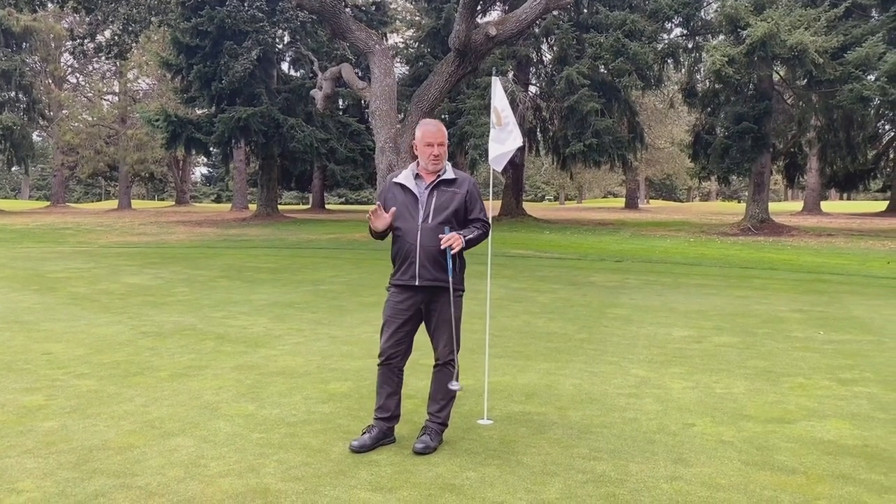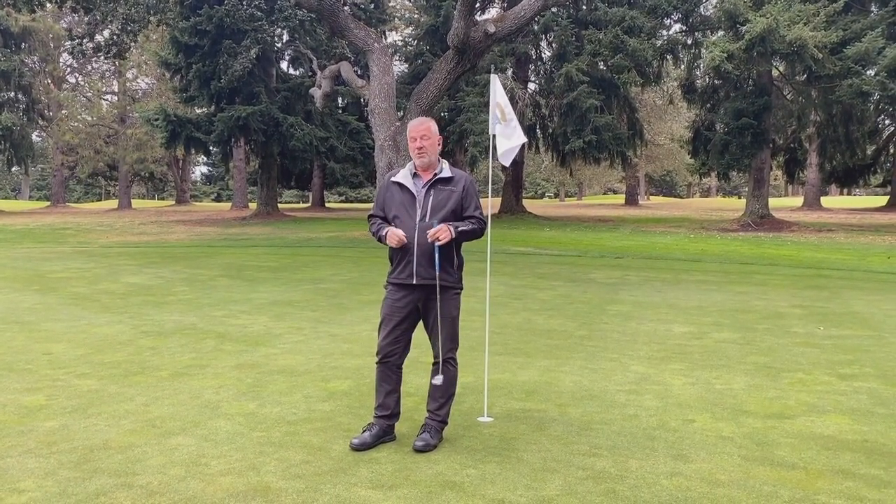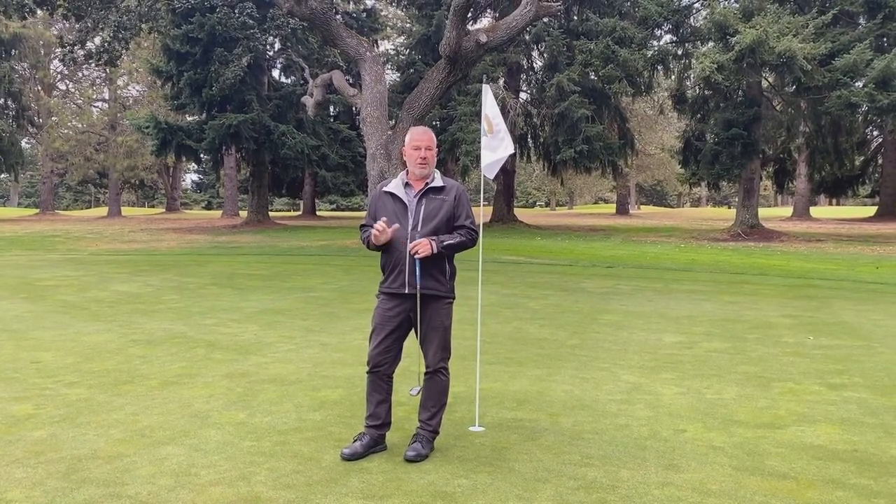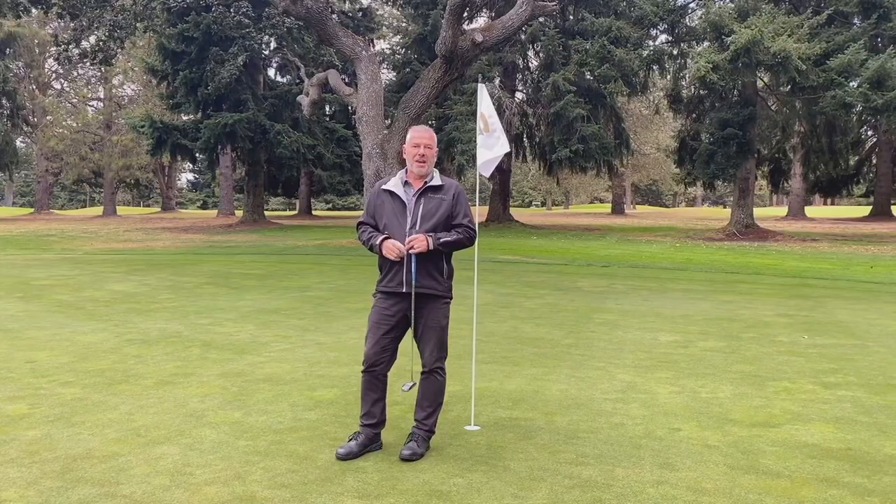As you can see, the greens have responded much better this year. We feel we've got a hold on managing our turf and keeping anthracnose at bay for future years. Happy golfing everyone.